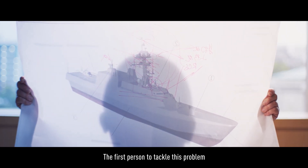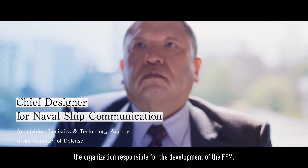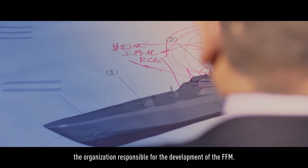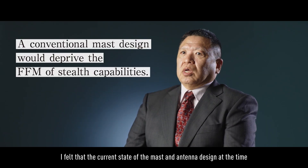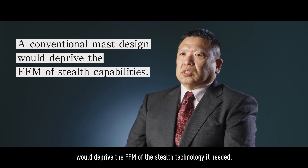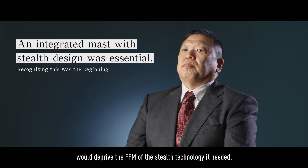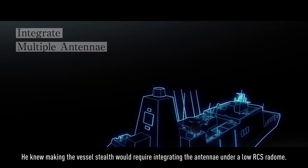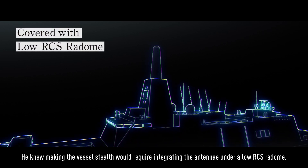The first person to tackle this problem was the man entrusted with overseeing the development of communications equipment at ATLA, the organization responsible for the development of the FFM. He knew making the vessel stealthy would require integrating the antennae under a low RCS radome.